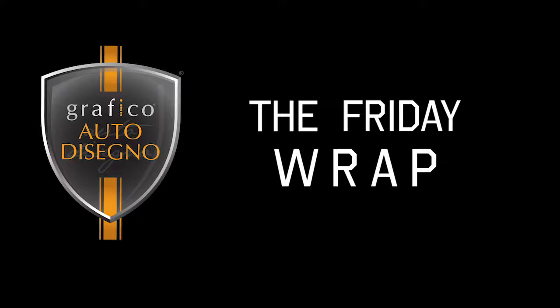Hi everyone, welcome to the Friday Wrap. I'm Damien from Graphico, where we show you the best wrapped cars in Australia.